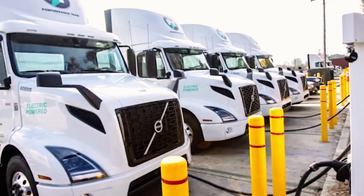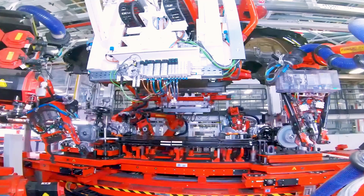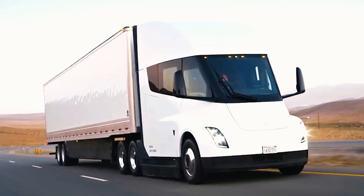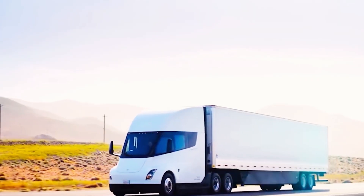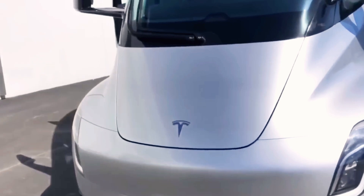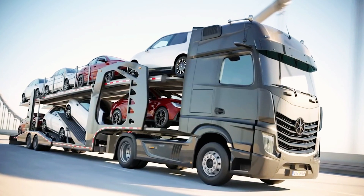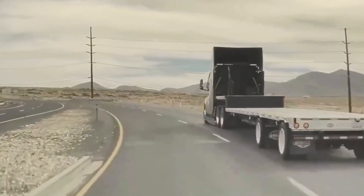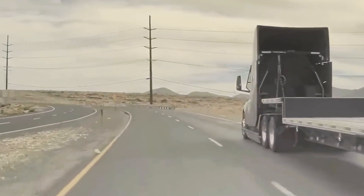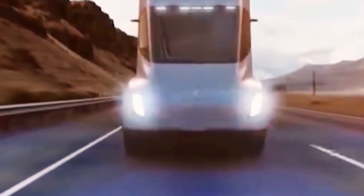This performance is made possible by Tesla's megacharger systems at the factory and the Frito-Lay facility in Modesto, allowing the Semi to travel over 1,000 miles in a day. During the 'Run on Less' event, one truck managed 876 miles with just three quick charges. Tesla claims it can replace a Class 8 diesel truck one-to-one, with fast charging speeds of up to 1 megawatt, allowing the Semi to recover 70% of its range in just 30 minutes.